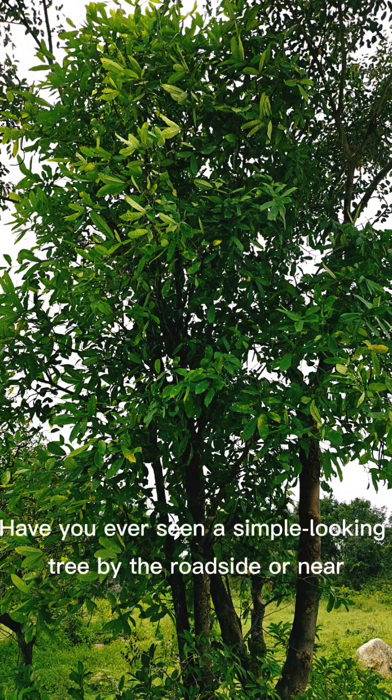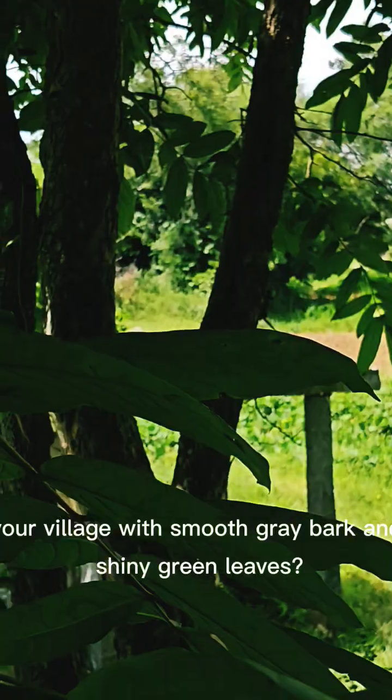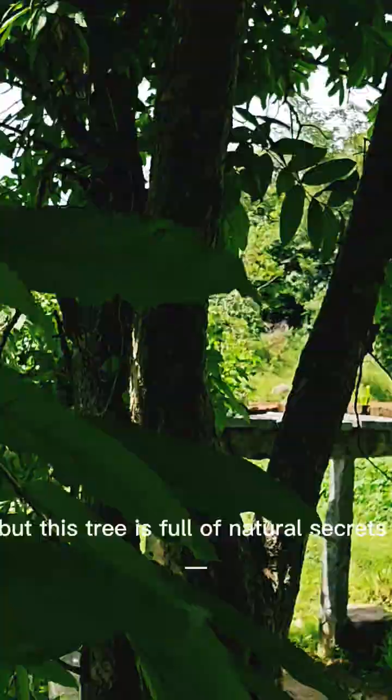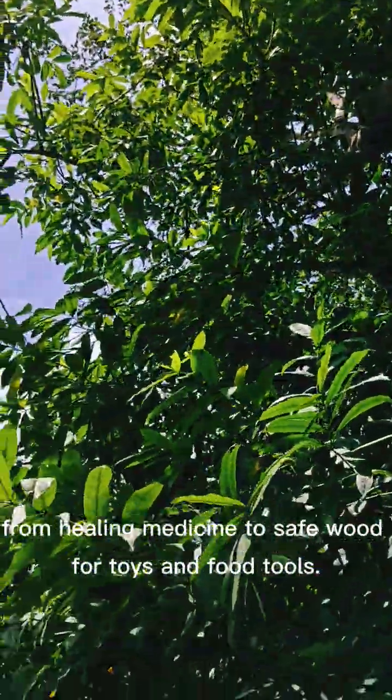Have you ever seen a simple-looking tree by the roadside or near your village, with smooth gray bark and shiny green leaves? That's the ivory tree, scientifically called Holarrhena pubescens. It may look ordinary, but this tree is full of natural secrets — from healing medicine to safe wood for toys and food tools.